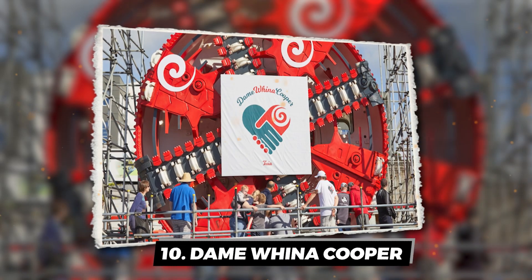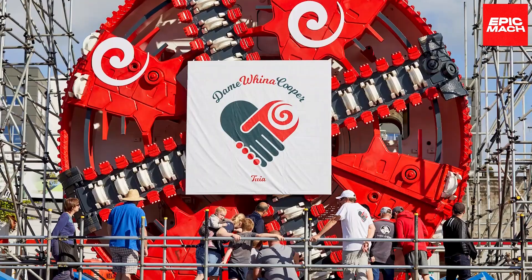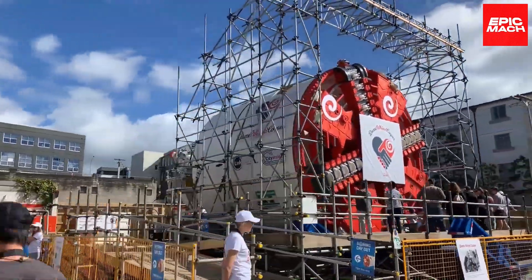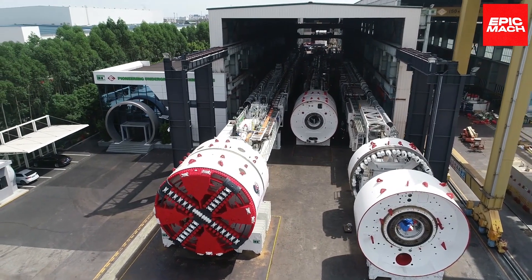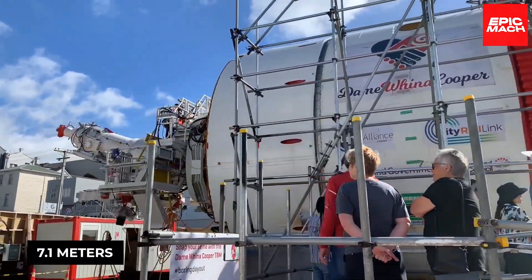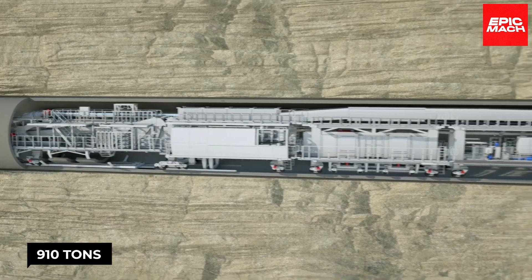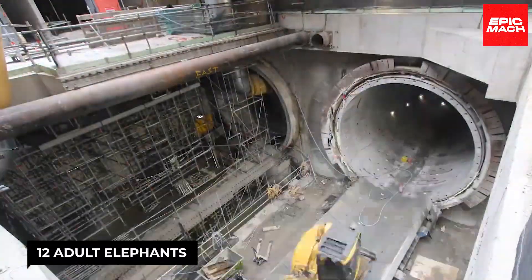Number 10: Dame Winnicouper. Meet Dame Winnicouper, the colossal tunneling beast. This massive shield tunnel boring machine boasts a whopping 7.1 meters in diameter, stretches out to a jaw-dropping 130 meters in length, and tips the scales at a whopping 910 tons — that's like having 12 adult elephants hanging out underground.